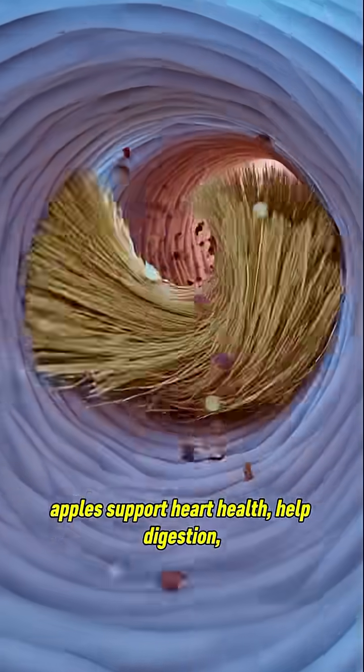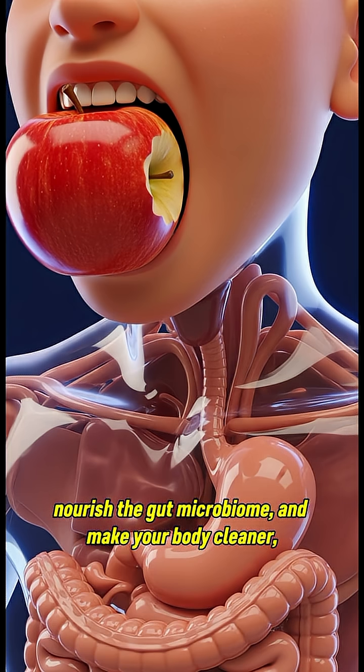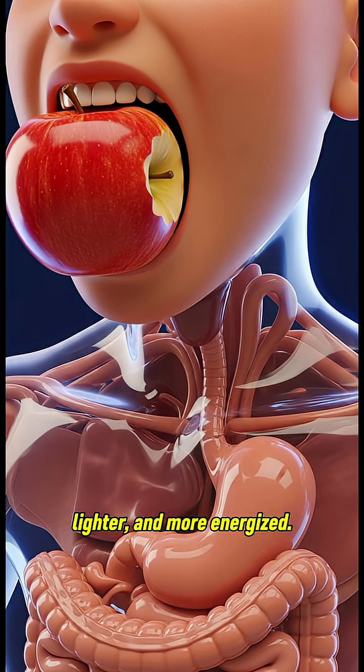With every bite, apples support heart health, help digestion, nourish the gut microbiome, and make your body cleaner, lighter, and more energized.